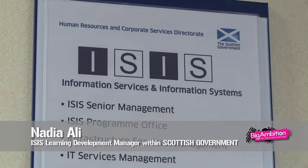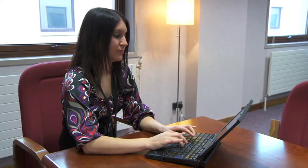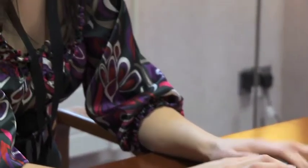My name is Nadia Alley. I'm the ISIS Learning Development Manager within the Scottish Government. I use IT within my job on a daily basis. I use the electronic ERDM system, which is a system for saving documents and accessing other people's documents that have been saved. I also use email to correspond with my internal and external customers.